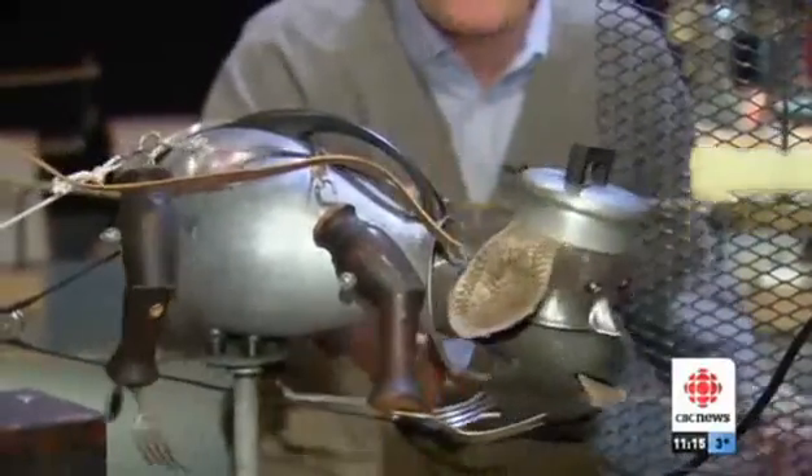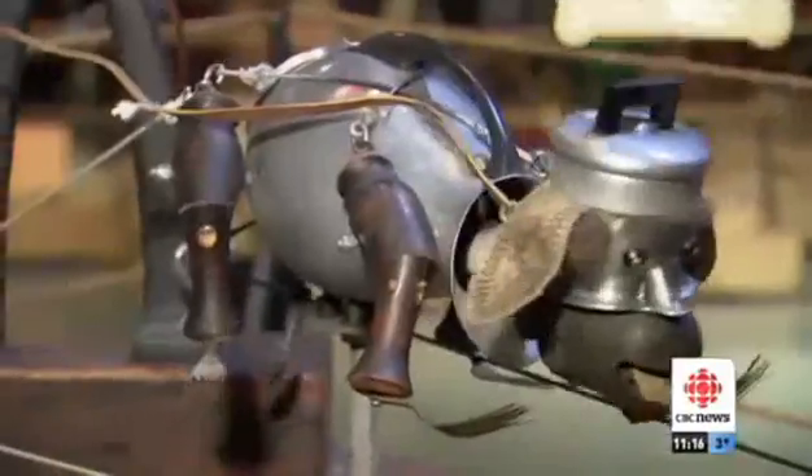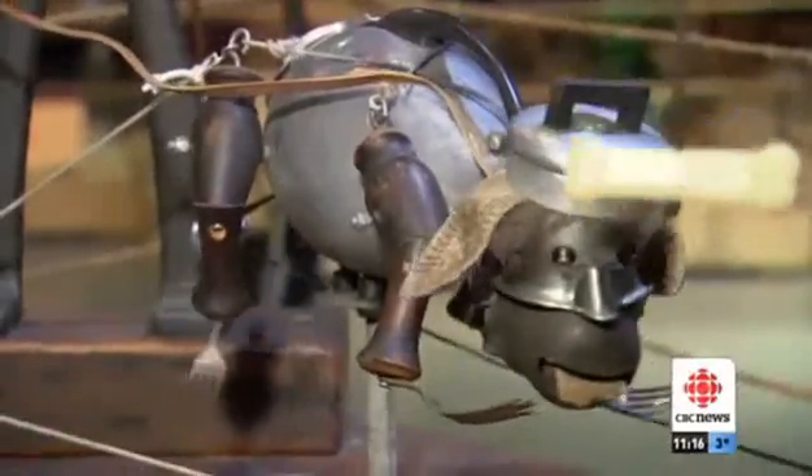Part of the joy of this exhibition is figuring out how all these contraptions are made. This dog, for instance, is an old aluminum pitcher. The ears are made with a baseball, the paws with old forks.